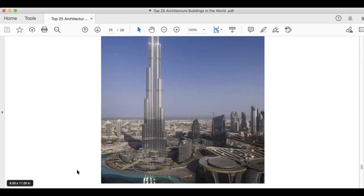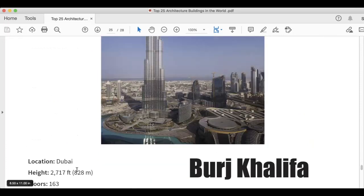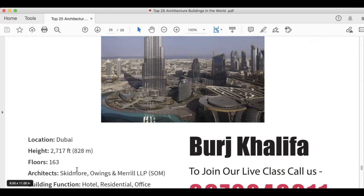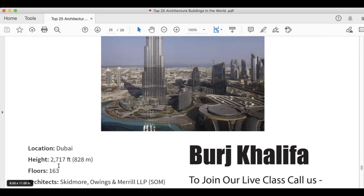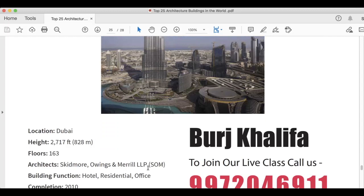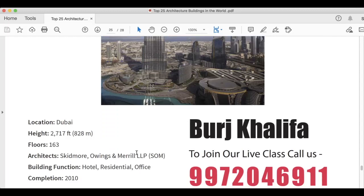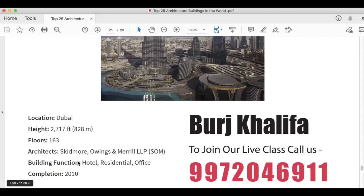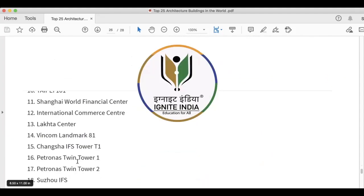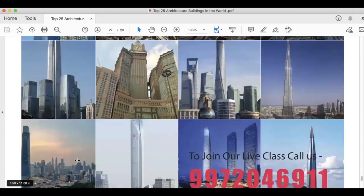The next architectural building is Burj Khalifa — everybody knows this as the world's tallest architectural tower. It is 2,717 feet, 828 meters. It has 163 floors. Architects are Skidmore, Owings and Merrill LLP (SOM). SOM is also a great architect — they have made two or three buildings among the top 25. You should also read about this company. That's all for the world's tallest architectural buildings.